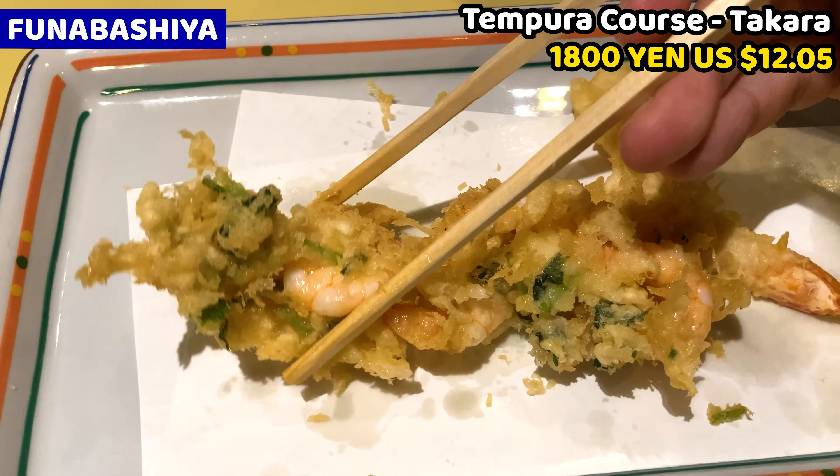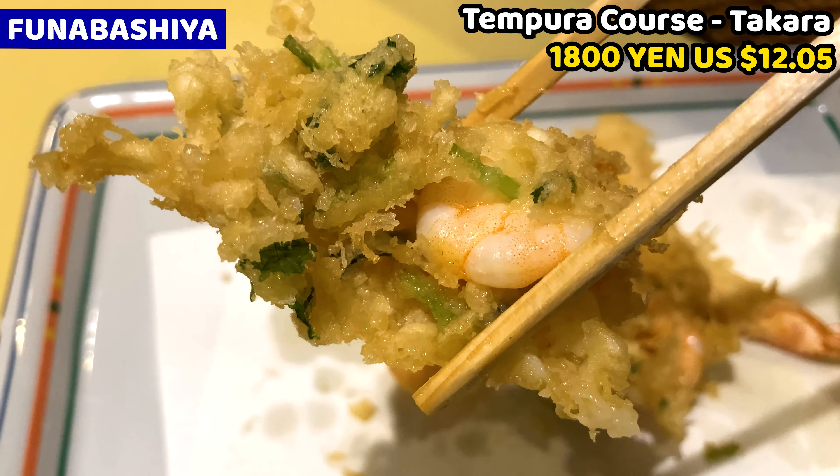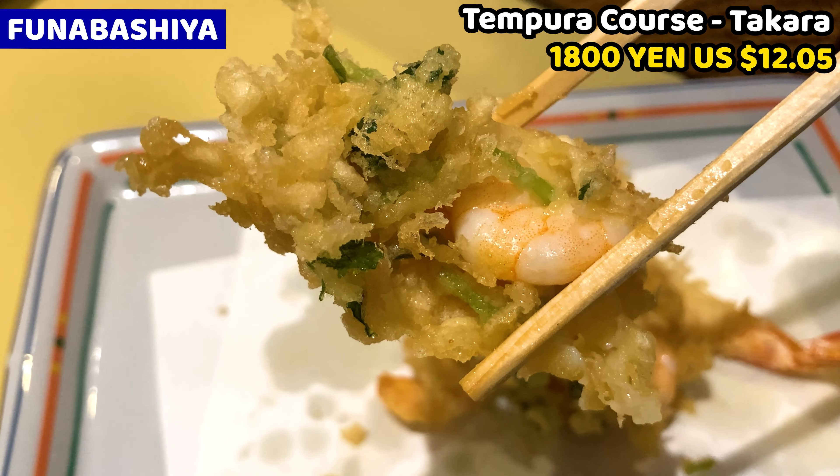Can you hear that? The sound of the frying is marvelous! If you haven't had authentic tempura, you must have tempura at Funabashiya — otherwise you'll miss a great opportunity.